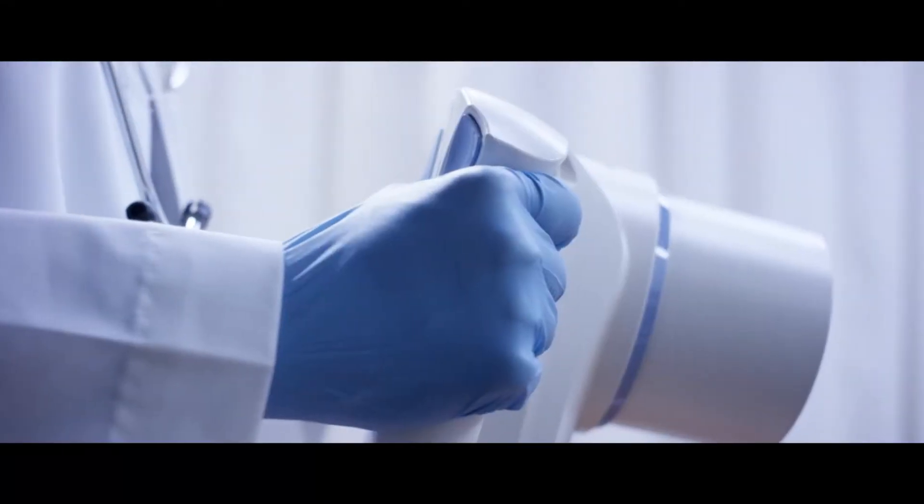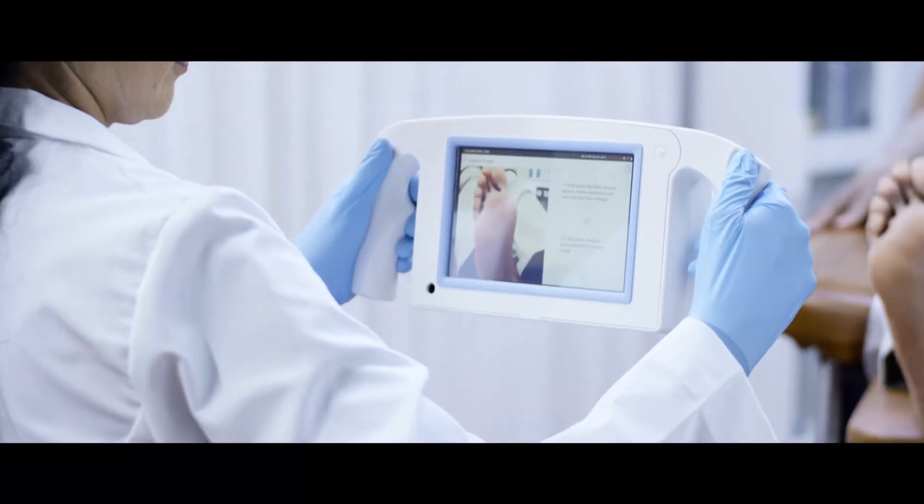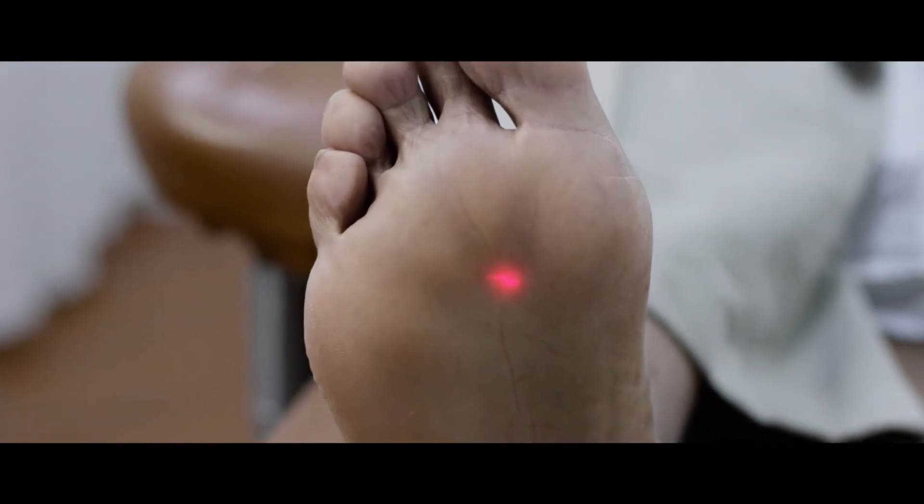That is such great information — it sounds like this could be a real life changer for so many people. What are some of the advantages of this technology? The system is basically like a camera and it does not touch the patient, so patients with wounds will actually face a reduced risk of infection because it does not touch the patient at all.